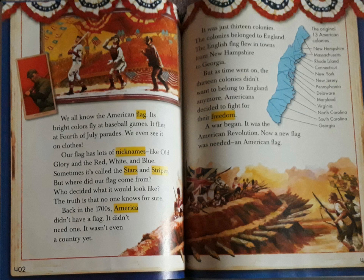The truth is that no one knows for sure. Back in the 1700s, America didn't have a flag. It didn't need one. It wasn't even a country yet — it was just 13 colonies. The colonies belonged to England. The English flag flew in towns from New Hampshire to Georgia. But as time went on, the 13 colonies didn't want to belong to England anymore. Americans decided to fight for their freedom. A war began — it was the American Revolution. Now a new flag was needed. An American flag.